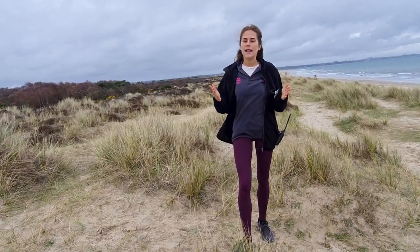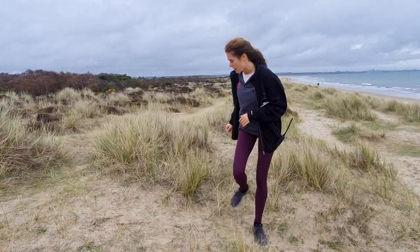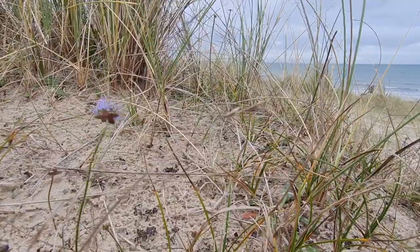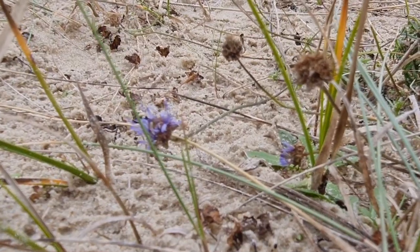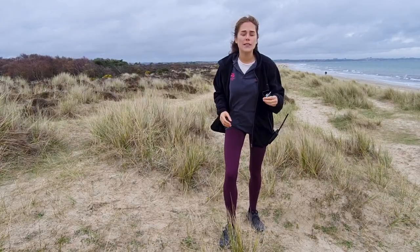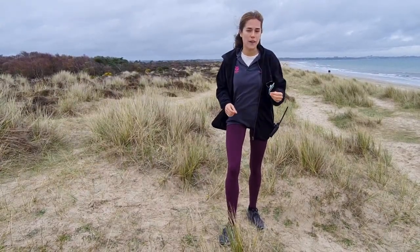It also creates a fantastic habitat for other plants and species. One of them over here is our Sheet-fit flower. The Sheet-fit flower is this beautiful, powdery-blue flower. It grows in the semi-fit dunes and relies on the kind of open, bare, sandy land. It's also a great positive indicator species — it shows that our dunes are healthy.